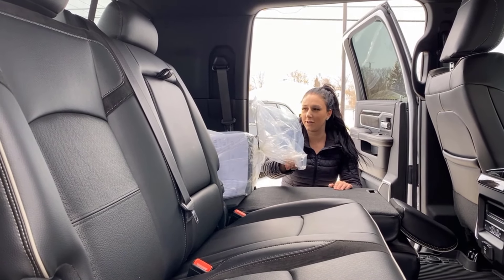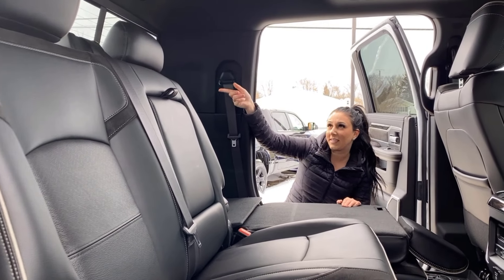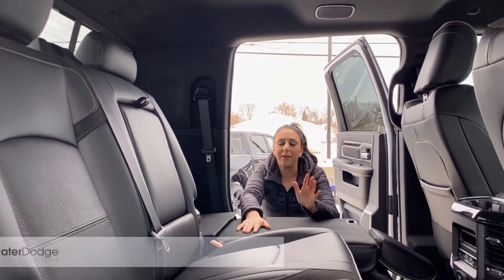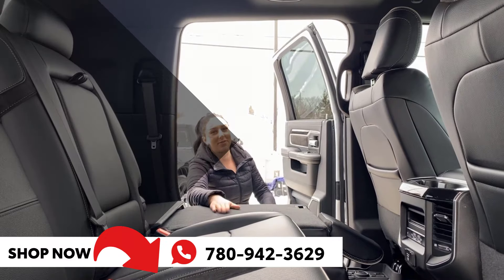All your extra goodies in the back, rear sliding window, and of course it is heated. Got some hooks — all that good stuff all around. But other than that, if you want to make this truck yours, you can give us a call at 780-942-3629.